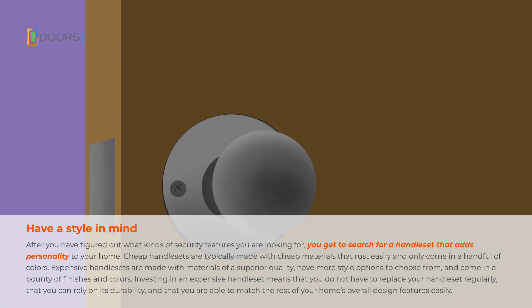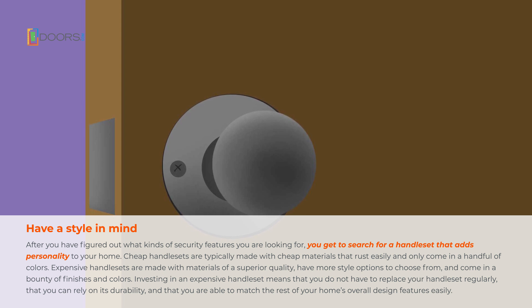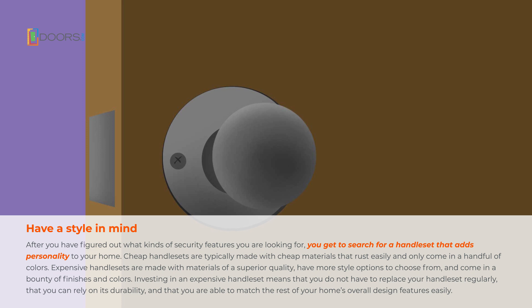After you have figured out what kinds of security features you're looking for, you get to search for a handle set that adds personality to your home. Cheap handle sets are typically made with cheap materials that rust easily and only come in a handful of colours. Expensive handle sets are made with materials of a superior quality, have more style options to choose from, and come in a bounty of finishes and colours. Investing in an expensive handle set means that you don't have to replace your handle set regularly, that you can rely on its durability, and that you're able to match the rest of your home's overall design features easily.